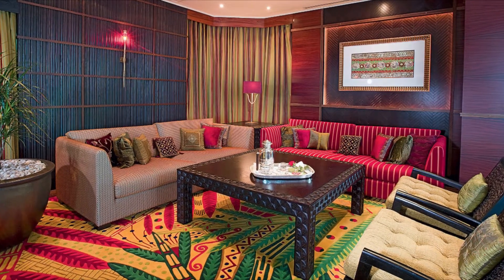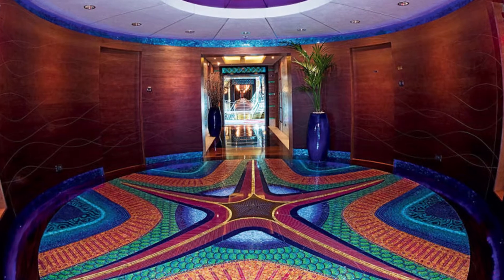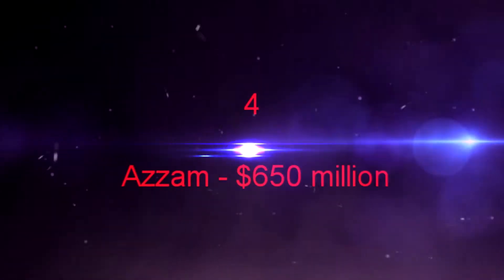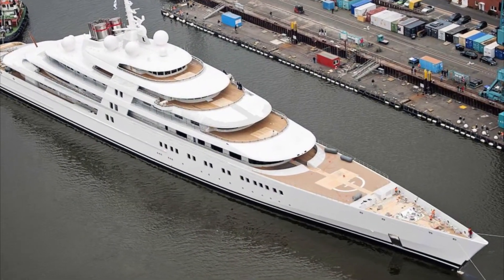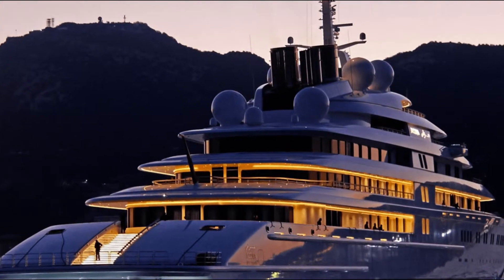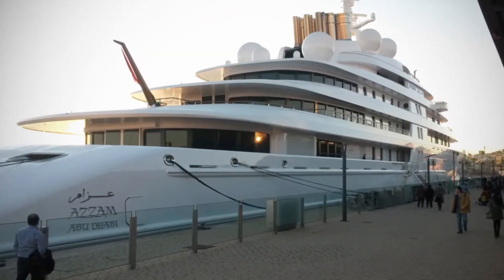A helipad which can accommodate a helicopter of up to 9.5 tons completes this extravagant ensemble. Previously the largest yacht in the world, Lurson Yachts is behind this luxury liner, which was recently delivered to Sheikh Khalifa bin Zayed Al Nahyan, President of the United Arab Emirates and Emir of Abu Dhabi.